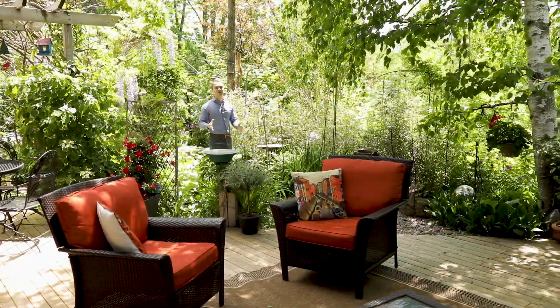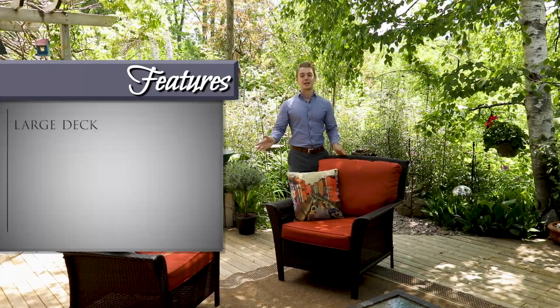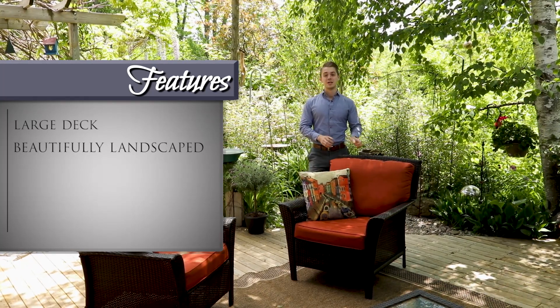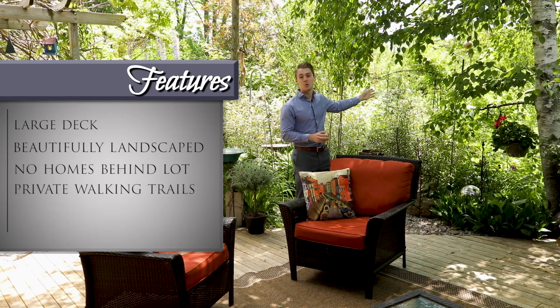If you're looking for a private backyard retreat, then this is the one for you. This yard features a large deck and has been beautifully landscaped with various trees, plants, and flowers. There are also no homes behind us as we back onto the private walking trails.